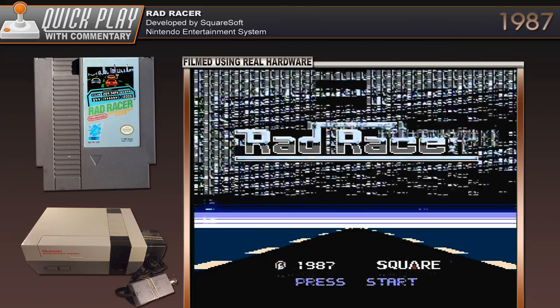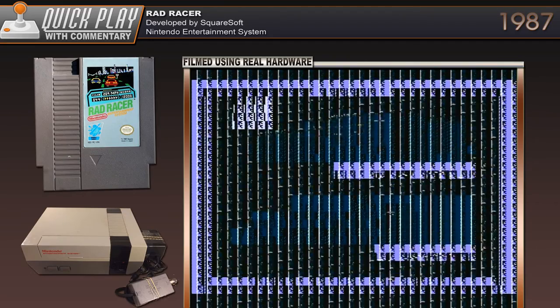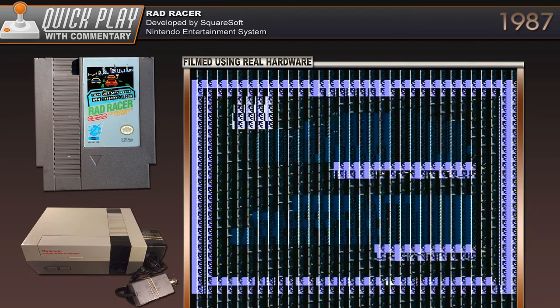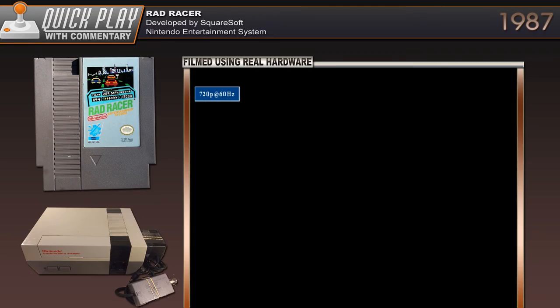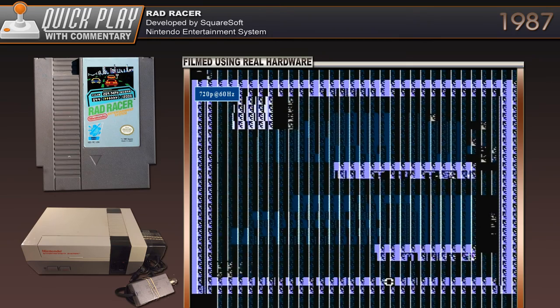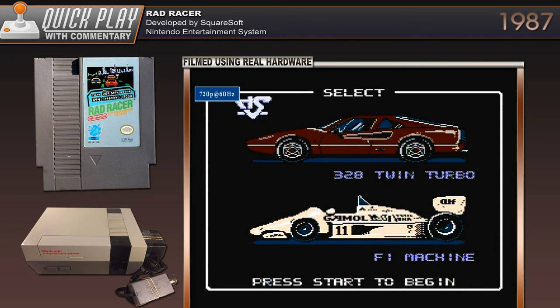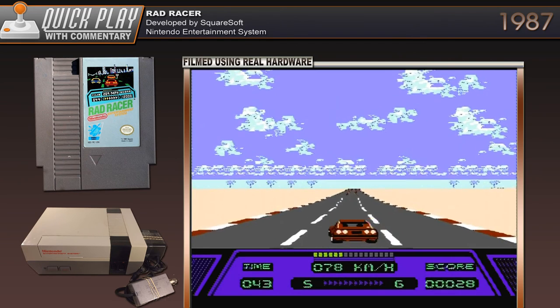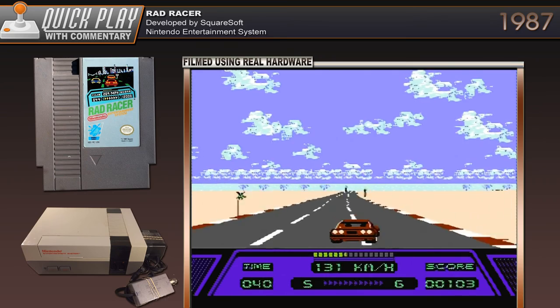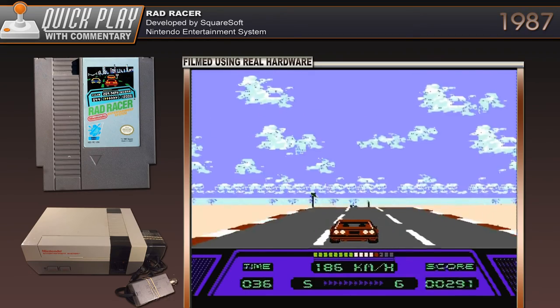And then I came across RadRacer. As you can see, the NES is not doing too well. Let's see if we can fix that — push the restart button and see if that fixes anything. I did come across RadRacer. I think I'm playing RadRacer. I pushed the reset button and a completely different title screen came up. So I'm not sure. Let's check it out.